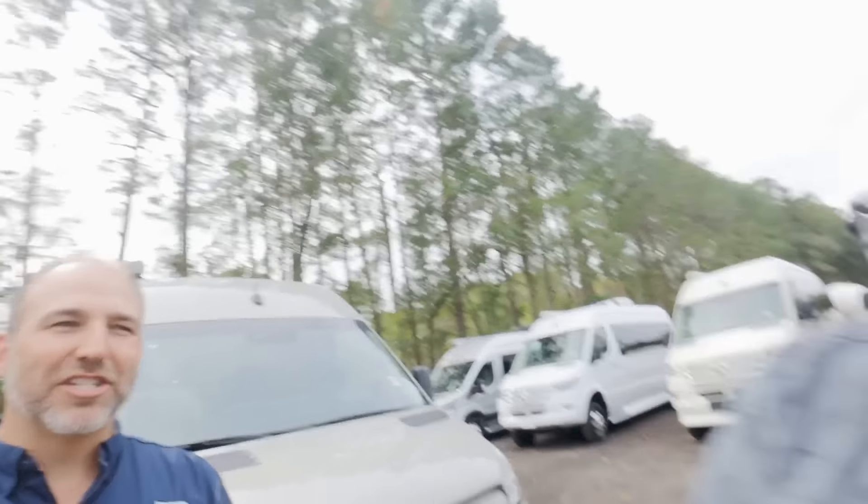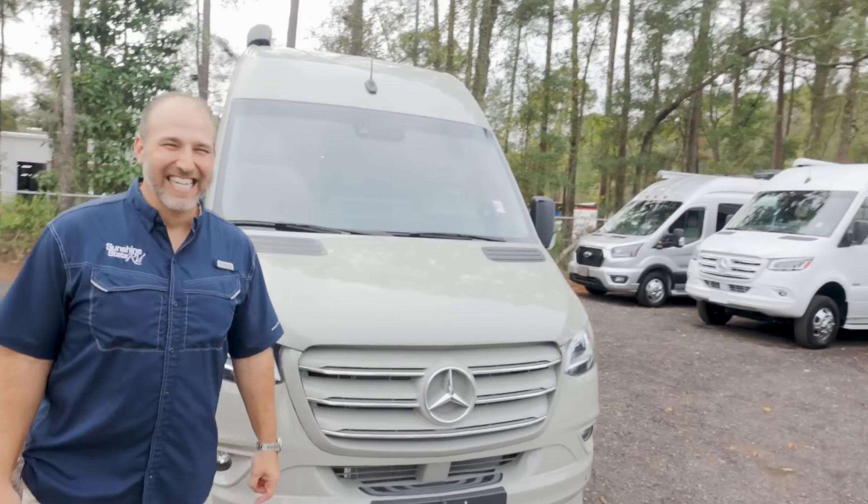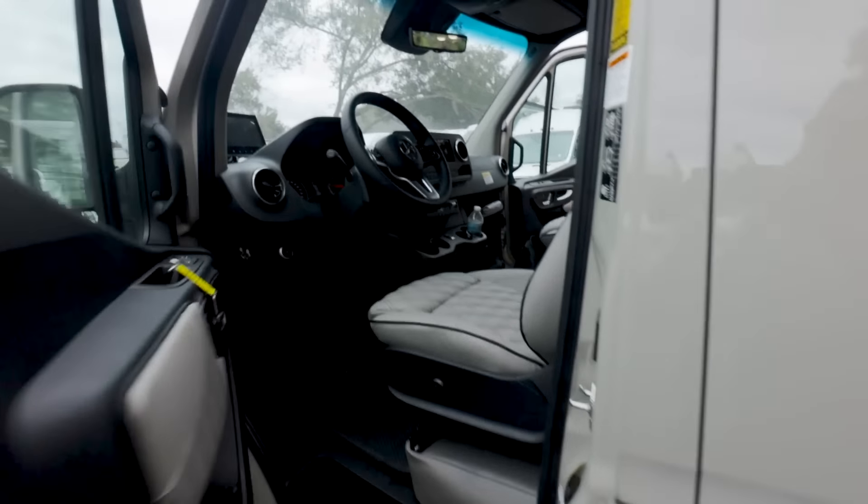We bought our Coachman Beyond from Sunshine State RV two years ago, and over the past two years we've seen how they treat customers on the warranty side. Their service team is great — whether you bought from them or not, every person gets the same service and care. If you guys are in the market for a B or B-plus van, consider Sunshine State RV. There's a link in the description to see their current inventory. And if you buy a van from SSRV, you get a free shirt — any one you want.